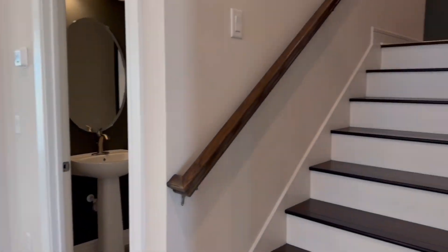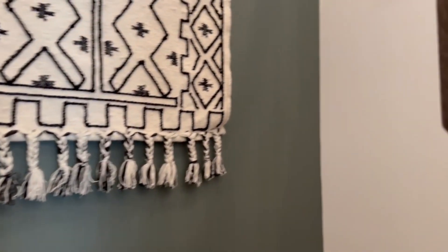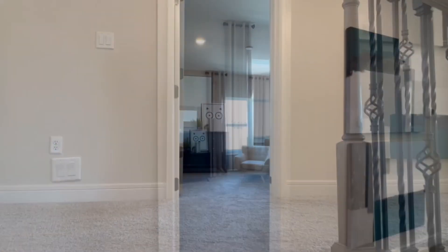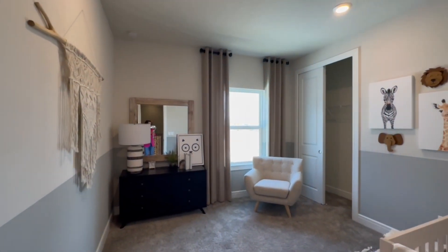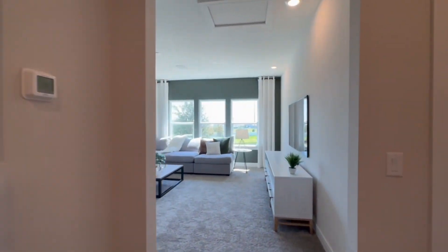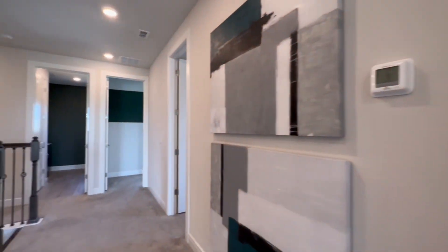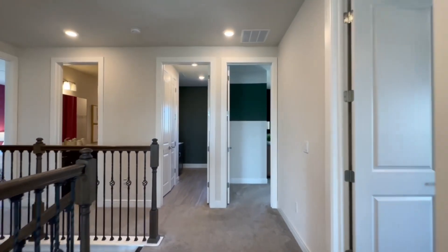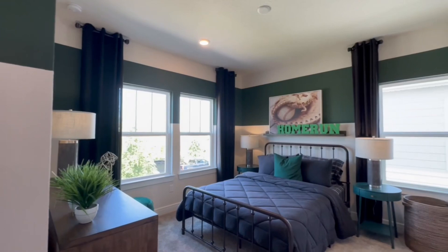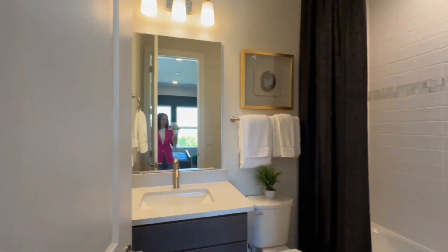While we walk upstairs, let's talk about what is around Isles of Lake Nona. You're about four miles away from the Medical City, Boxi Park, and tons of shopping, restaurants, and entertainment. Geographically, Lake Nona is about 22 miles from Walt Disney World, 12.6 miles from Orlando International Airport, and 24 miles to downtown Orlando.